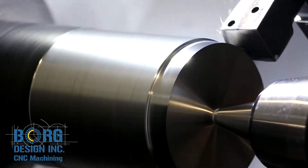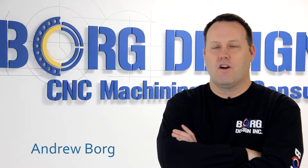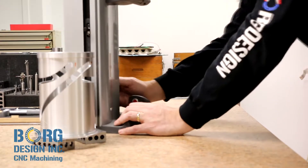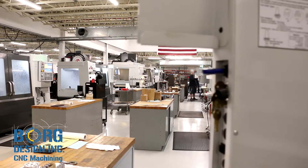Borg Design is a third generation family-owned CNC machine shop. The company was started in 1945 by my grandfather, Carl A. Borg, in his backyard. It started in a 1,600 square foot garage and now we're in a 30,000 square foot state-of-the-art facility.